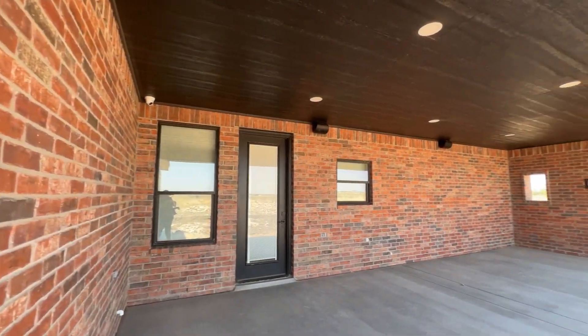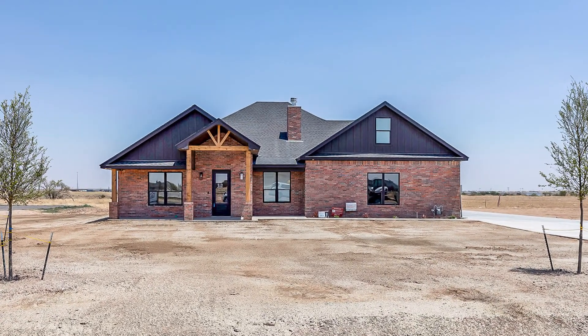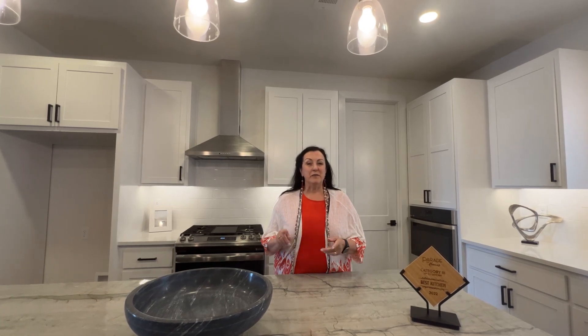The west-facing, back-covered patio is perfect for enjoying those canyon evenings. New construction at its smartest. This home won the coveted Parade of Homes 2022 Kitchen Award for homes under $500,000. Remember, it's a good life. Treat yourself and call us for your showing today.